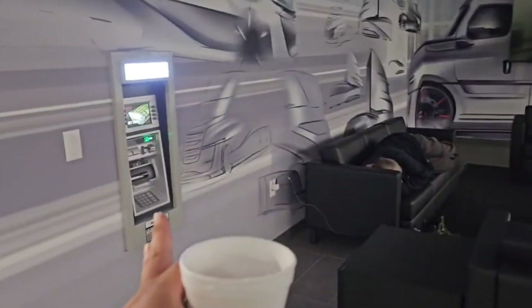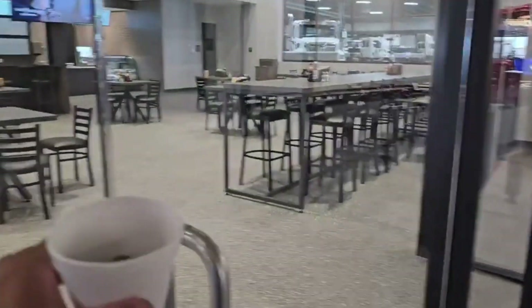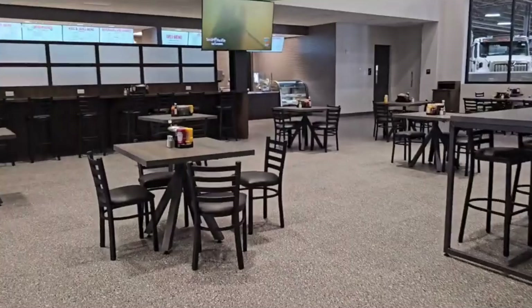Pretty cool — they've got the ATM machine right here. They finally stepped up the game to help drivers out: hot food, game room, movie theater — they already got it all. Just wanted to show you guys the new Frontliner place where you get your parts.